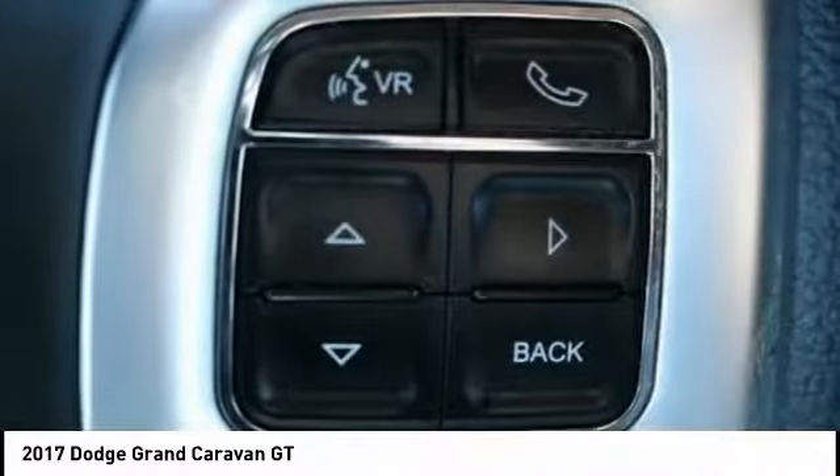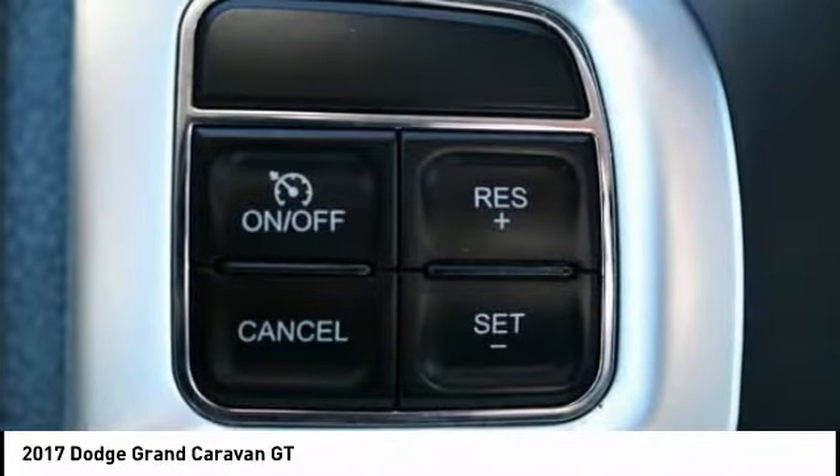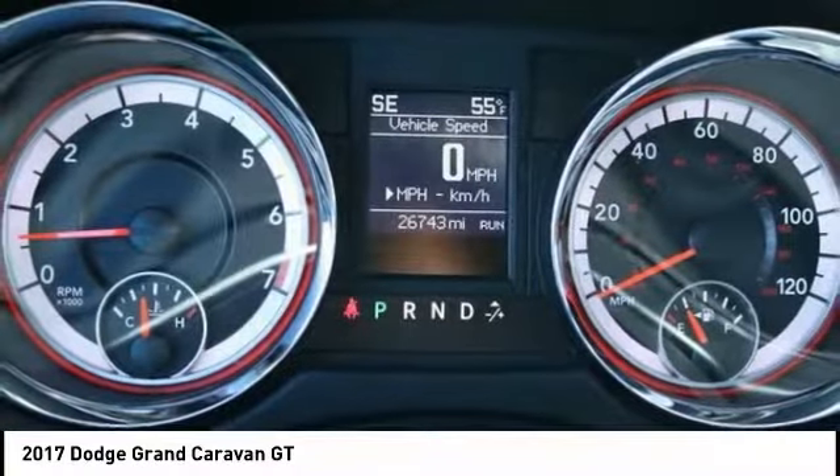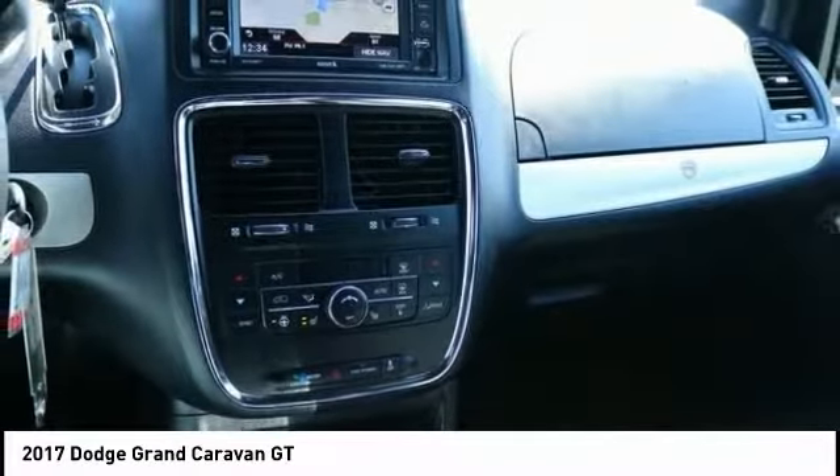traction control, dual airbags, air conditioning, heated rear seats, power steering, four-wheel disc brakes, hard disc drive media storage, universal garage door opener, heated steering wheel.